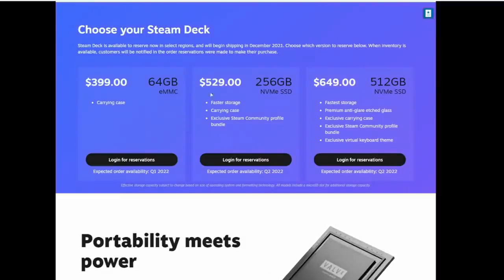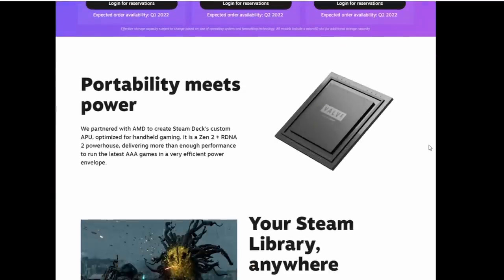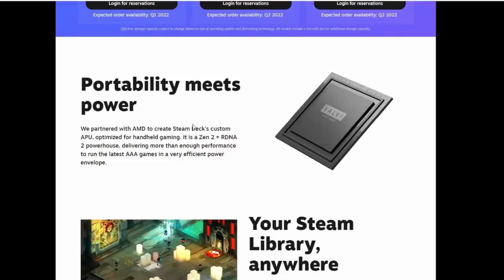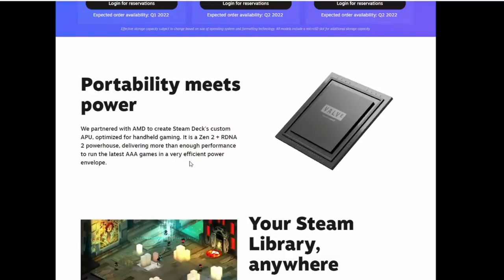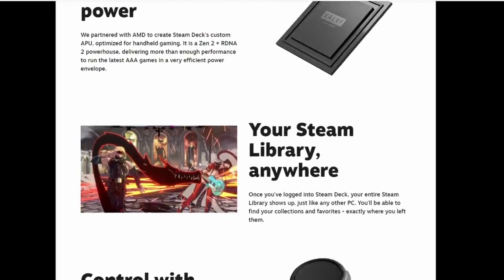Starting at $399, you get the 64 gig version with the eMMC. $529 will get you the 256 gig with an upgraded SSD, which is the one that I got. If you really want to splurge, you can get the $649 version with 512 gigabytes. It's got some perks along with it. They are saying portability meets power here — it's a Zen 2 RDNA 2 powerhouse. They say it's going to run most games at a portable 720p on decent settings.